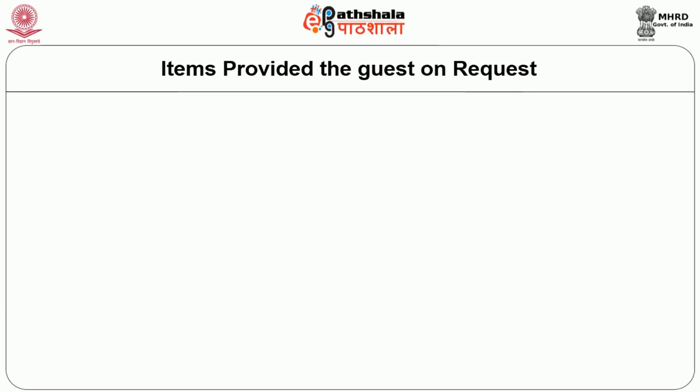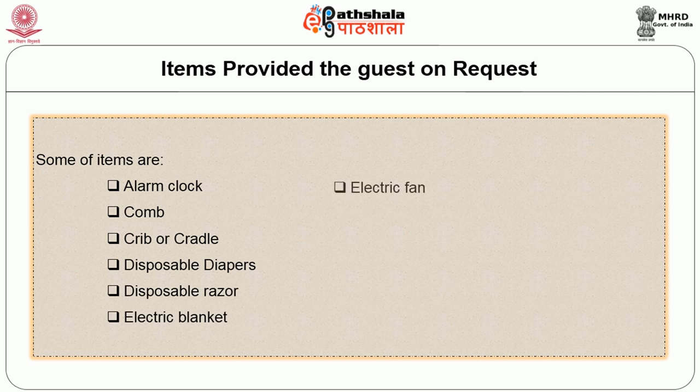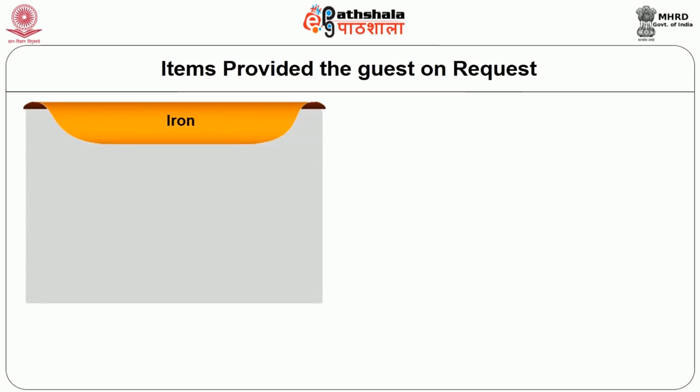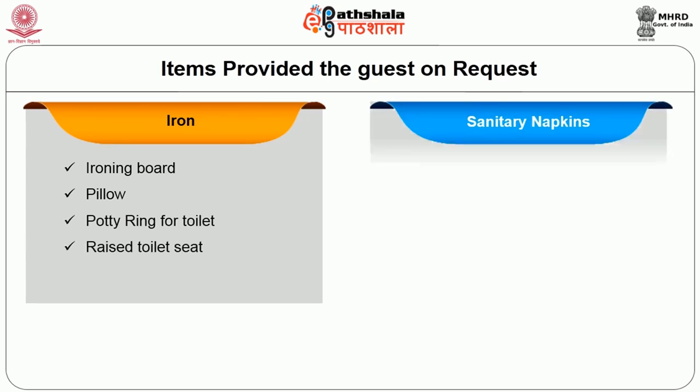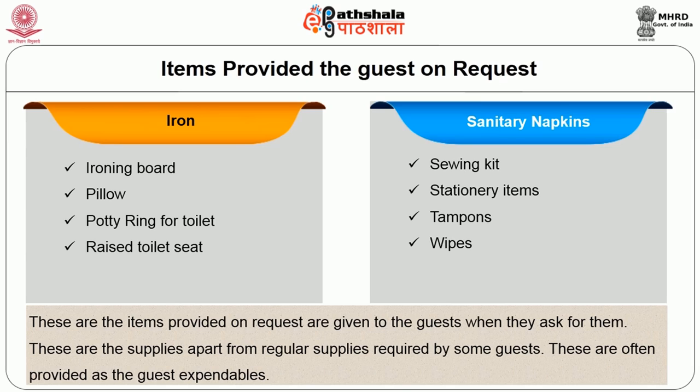Some items are provided to the guest on request. Once the guest requests them, these items are provided: alarm clock, crib or cradle, disposable diapers, disposable razor, electric blankets, electric fan, extra blankets, first aid medical kit, handheld shower attachment, hearing equipment, hot water bag, iron boxes, ironing board, pillows, sanitary napkins, sewing kits, sanitary items, and wipes. These are provided to guests upon request and offered as expendable items, not on a rental basis.